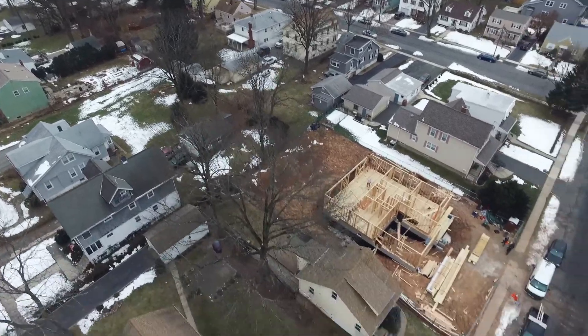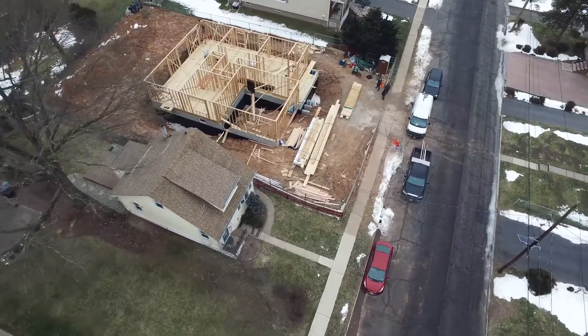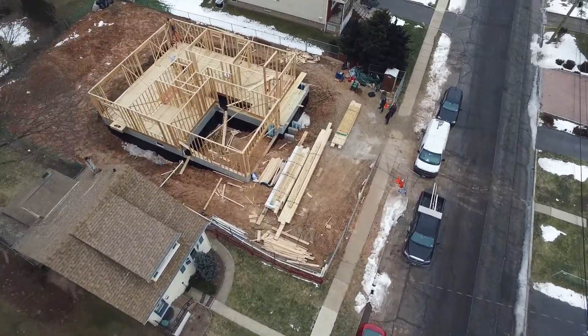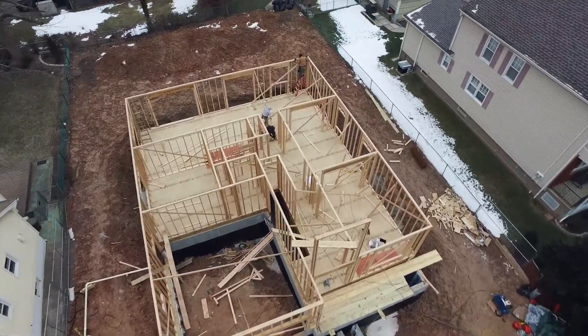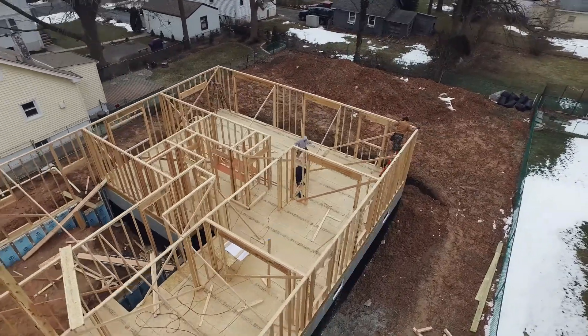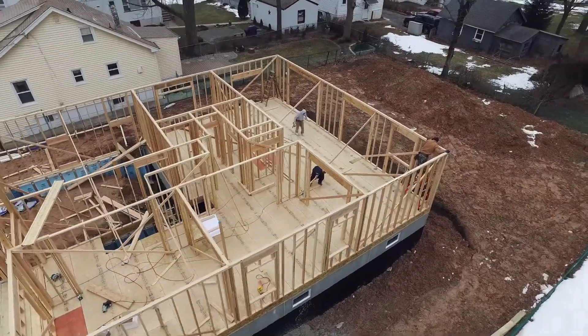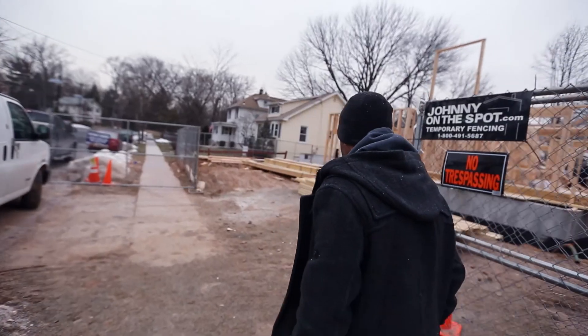So we just saw one of our finished products and we're actually heading to our Cedar Street project in Cranford, which is a completely different project at a totally different scale. It's a 1920s cape we picked up from a wholesaler. We demoed it, took it completely down, and are now in the framing stage of putting up what will eventually be a five-bed, three-bath, 3,200 square foot new construction home.